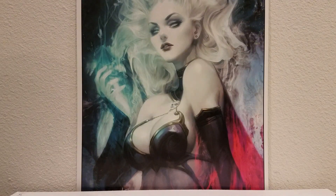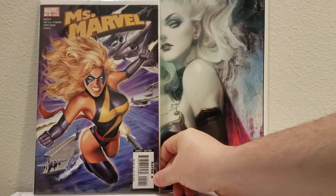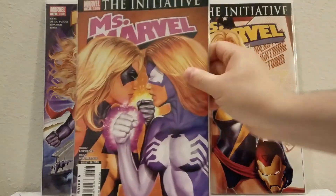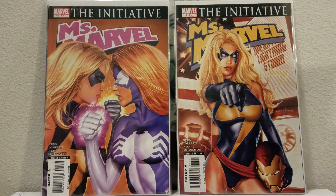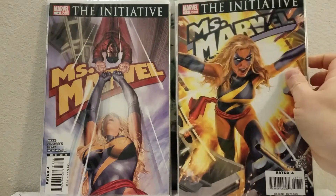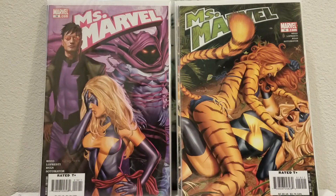First let's do this Miss Marvel run I got off eBay. These are almost all the Greg Horn covers for Miss Marvel except for one, and after shipping they came out to a dollar a piece. They're not near mint but pretty nice — VF. We have Miss Marvel number 12, 13, 14, 15, 16, 17, 18, 19, and 20.